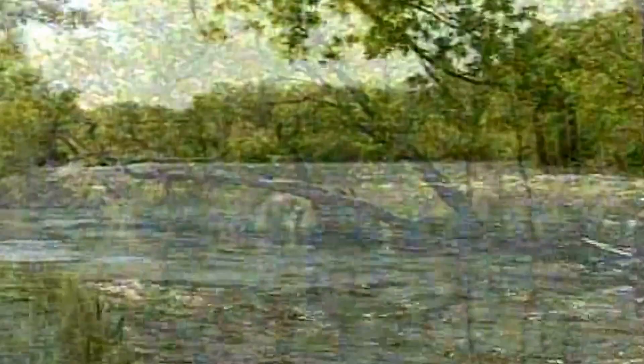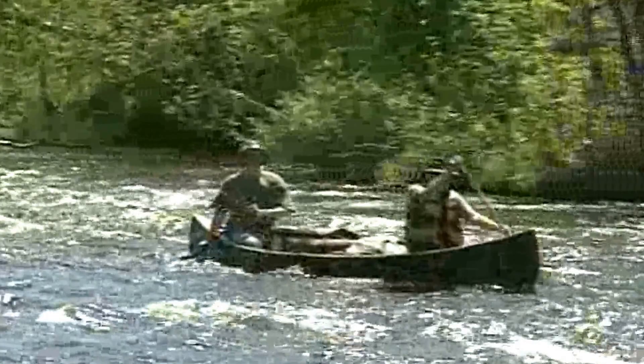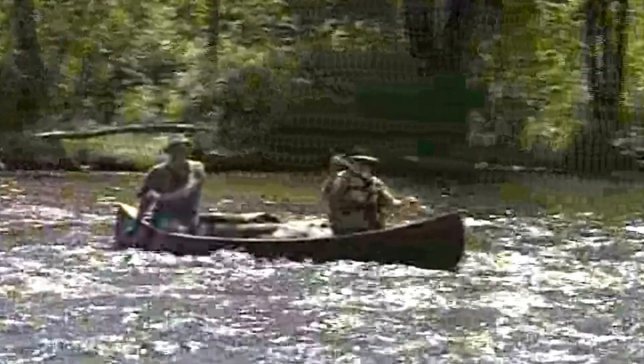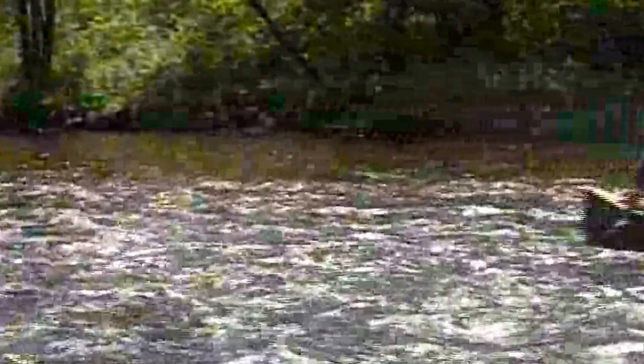Anyone can bounce a rubber boat off rocks in rapids — anyone can do it. But to be able to navigate your wooden canoe through a series of drops and shallows, it really gives you a good sense of possessing a skill. Judging by the smile on Gardner's face, he enjoys his connection to the wilderness as much as he enjoys introducing others to the wonders of classic camping.